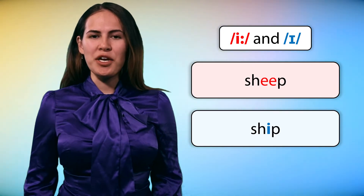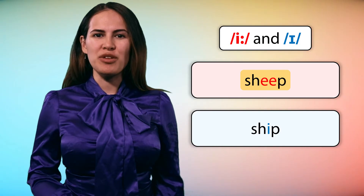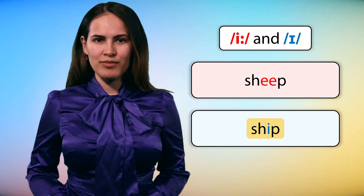Okay, good. Here we go. Repeat after me. Sheep, sheep. Ship, ship.